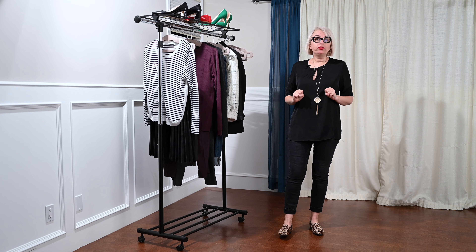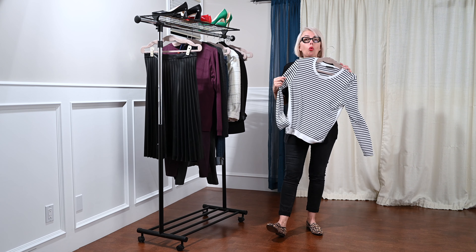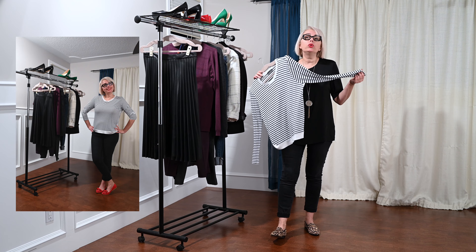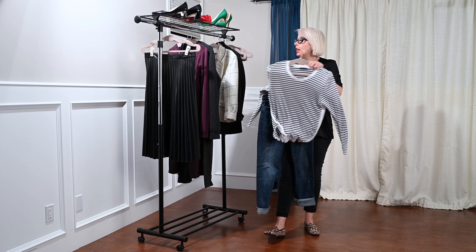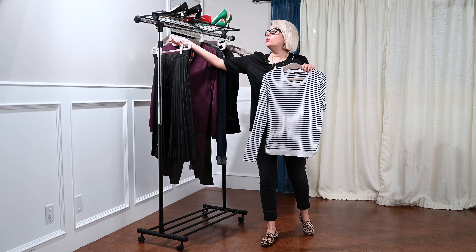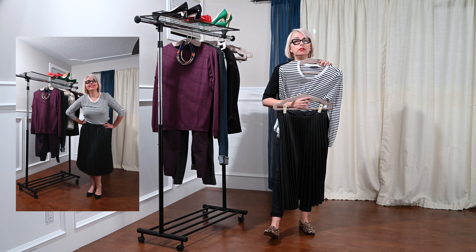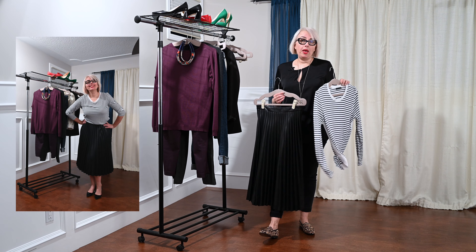Idea number three is to use a striped top. This French-inspired top will go almost absolutely with everything. It will look very nice with jeans, with any kind of pants, and also with skirts. Remember, depending on the type of skirt, you need to tuck it in or put it on top — it depends on your outfit.